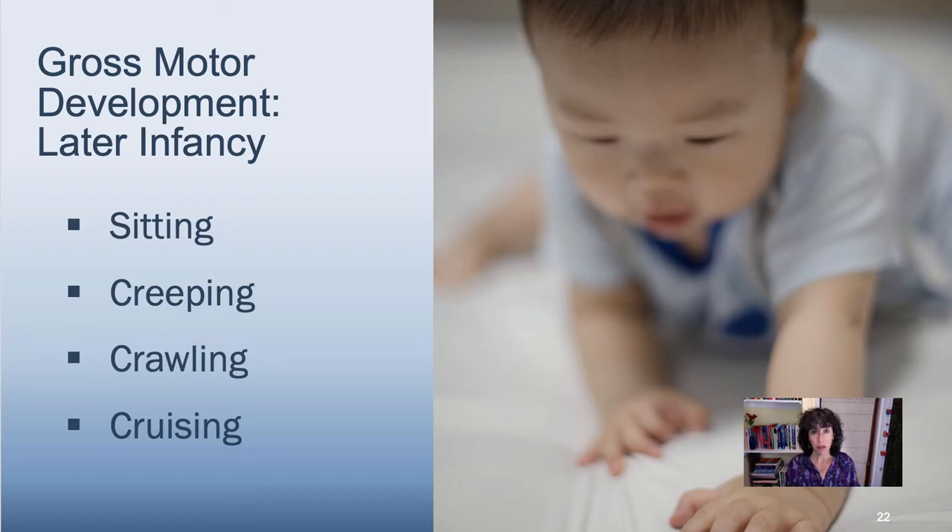There's gross motor development in later infancy — what we think about when we think about motor milestones of the infant. Sitting, which happens around six months of age, is the ability to sit upright without using the hands for support, and then a transfer from lying to sitting.